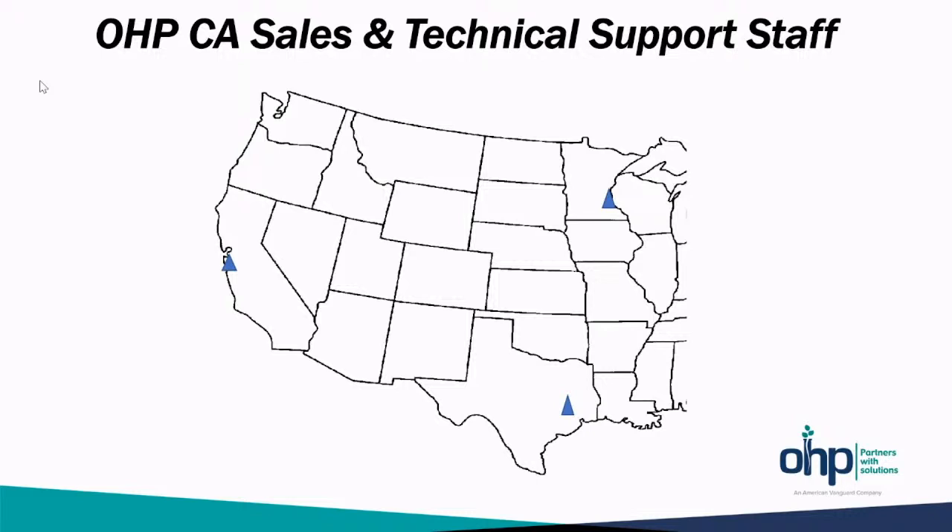This map — I just wanted to share real quick. It looks pretty spread out with Caitlin in Monterey in Central California, myself up at the top of the Mississippi River in Minneapolis, and Carlos down in College Station just north of Houston.